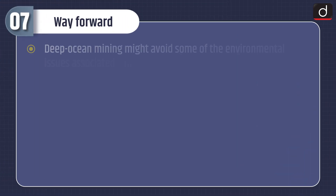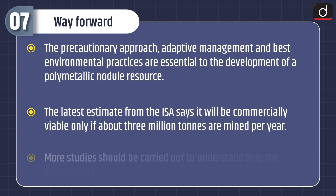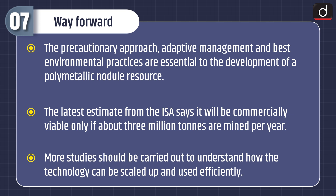Deep ocean mining might avoid some of the environmental issues associated with terrestrial mining. The development of societies towards a more sustainable future cannot proceed without critical metals, and deep ocean mining can deliver these metals with a low-carbon footprint. The precautionary approach, adaptive management, and best environmental practices are essential. The latest ISA estimate says commercial viability requires mining about 3 million tons per year. More studies should be carried out to understand how the technology can be scaled up and used efficiently.